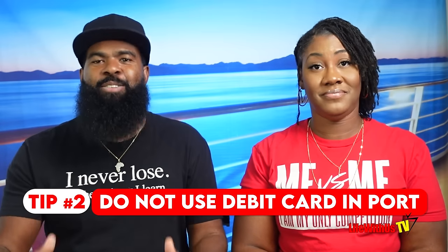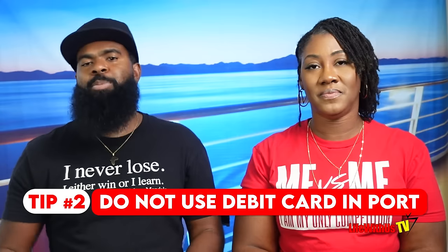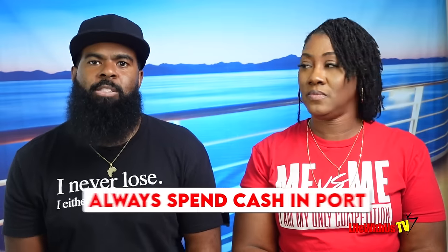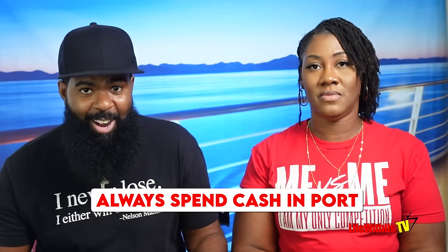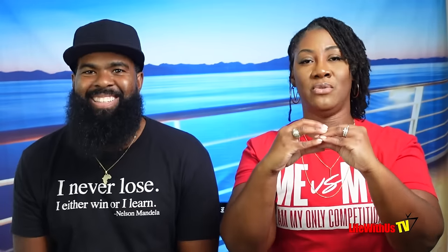Crucial tip number two: do not use your debit card in port. Reason being, you open yourself up to possible fraud. If your card gets double charged, it is very hard to dispute a double charge on a debit card. We recommend always spending cash in port or using your credit card, because credit card charges are so much easier to dispute. Port means the destination you are sailing to — for instance, Nassau or Freeport — you're actually in port at those destinations.